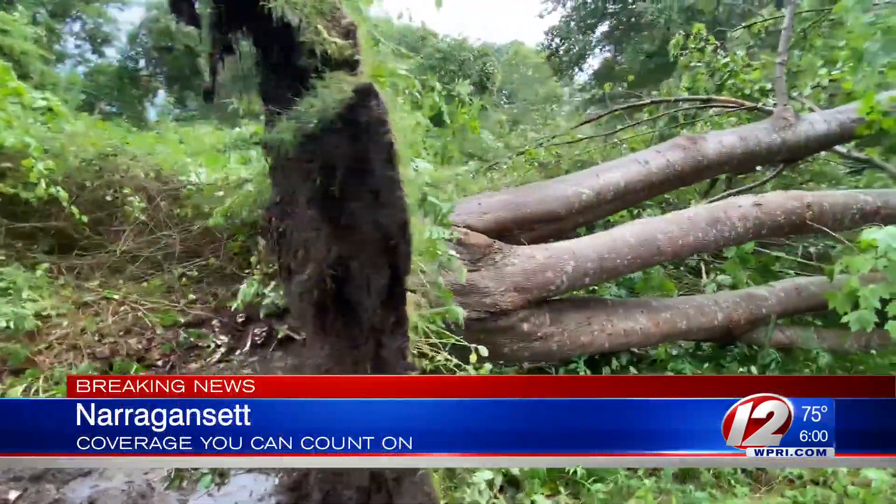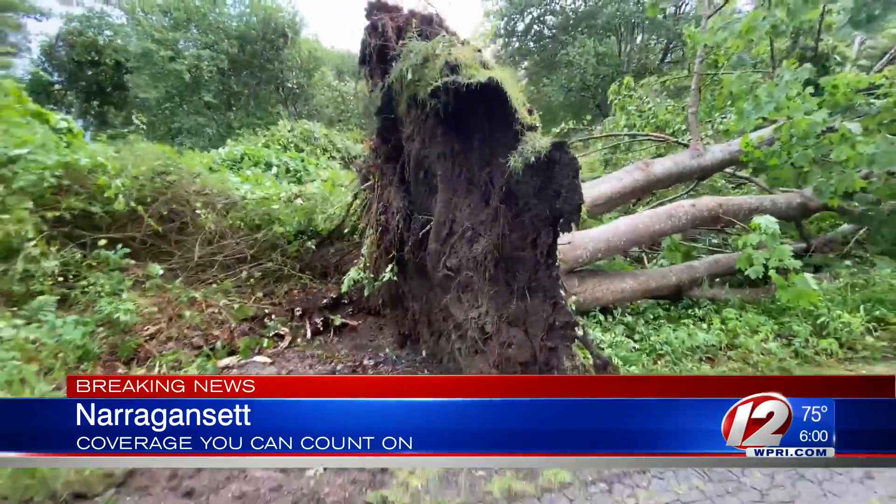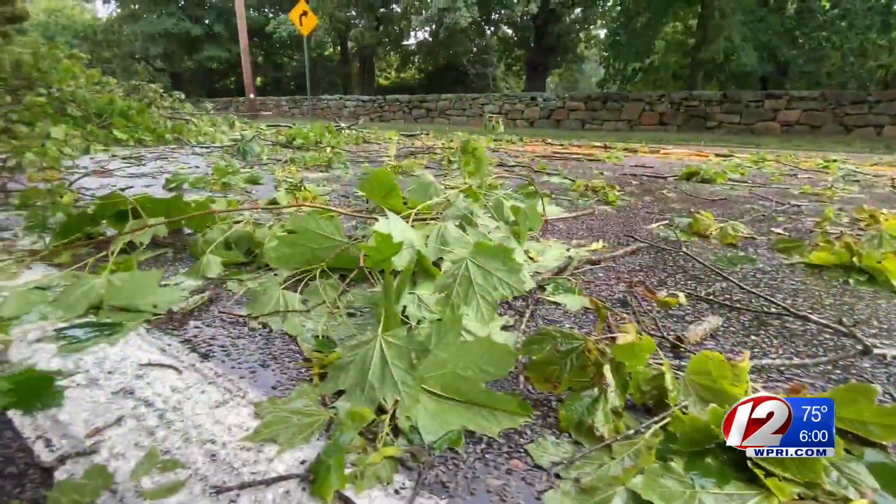And trees are down in Narragansett as well. That's where we find Eyewitness News reporter Sheena Lushuto live with an update.